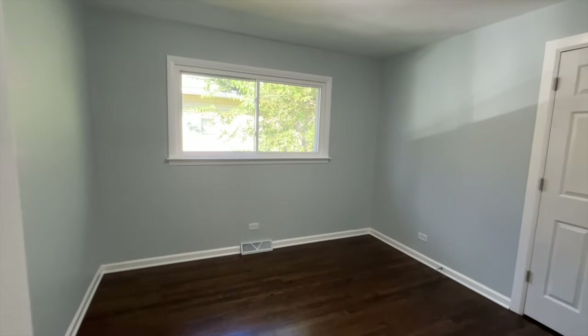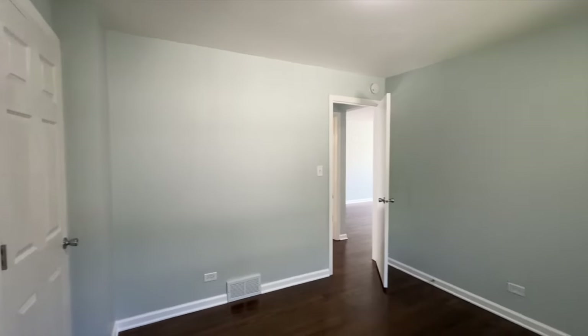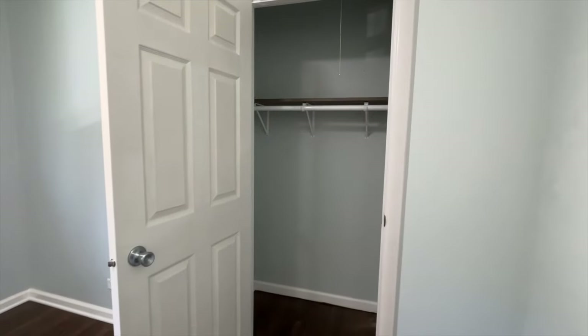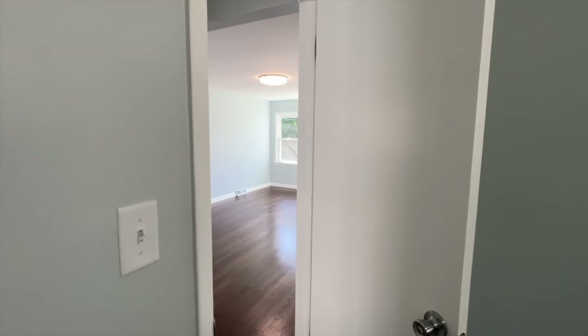Bedroom number two — plenty of space inside this bedroom as well. You have the closet space here, a nice walk-in closet, nothing too fancy.